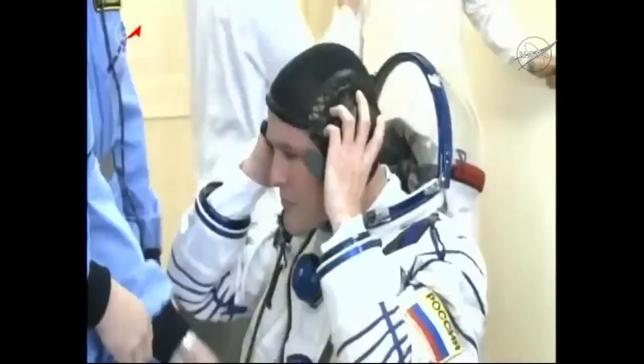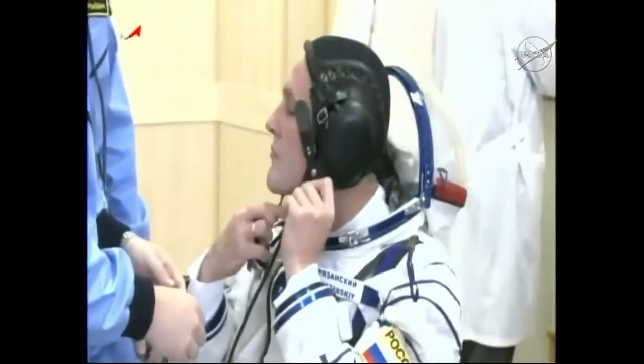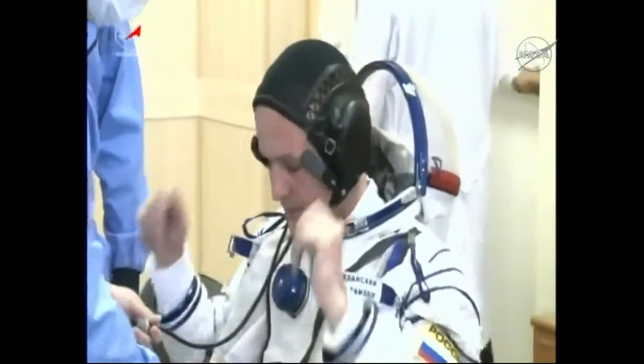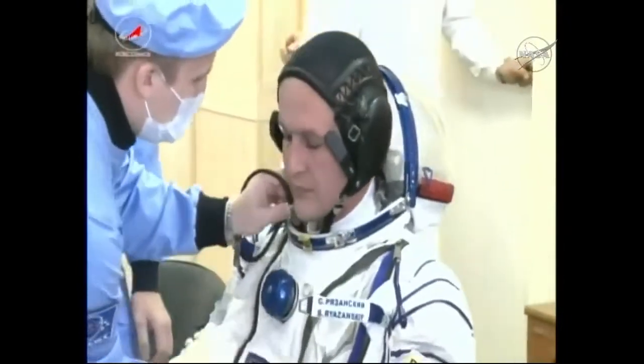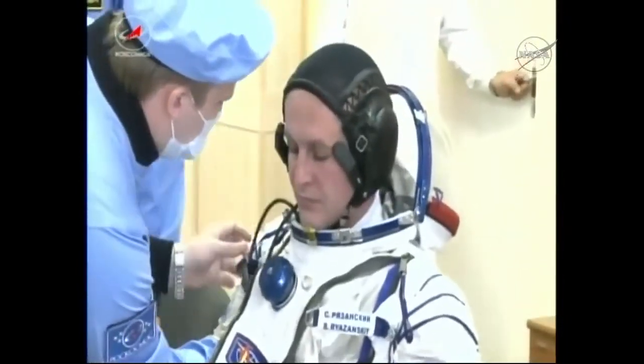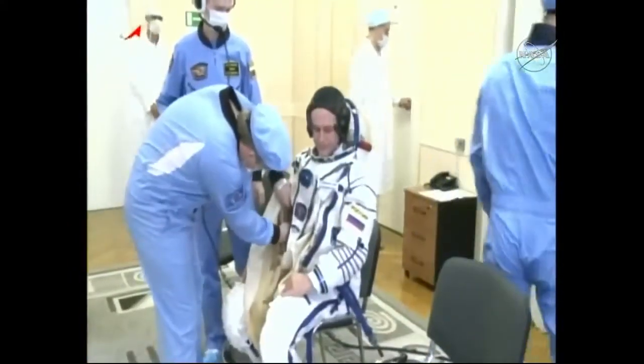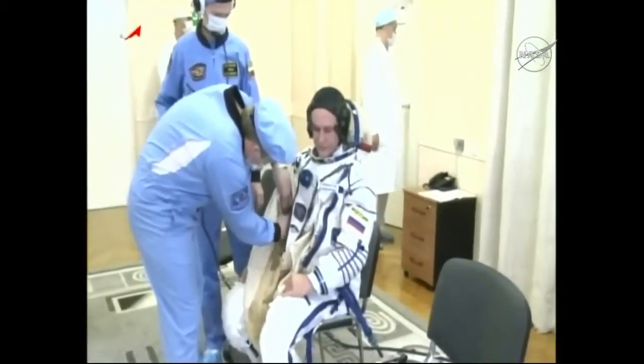Each of the crew members, one at a time, gets assisted by the various technicians from Roscosmos and Energia at Building 254. They'll go through getting suited up and outfitted, and then following this they'll actually go into a different room and get pressure checks, which we'll see in just a few moments.